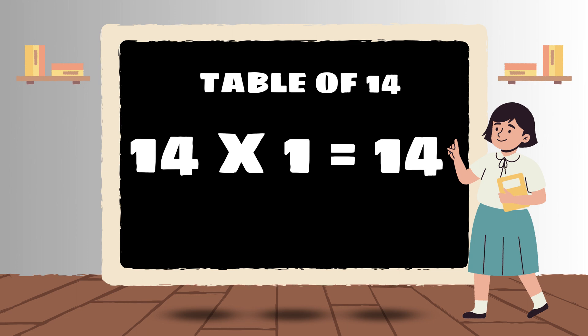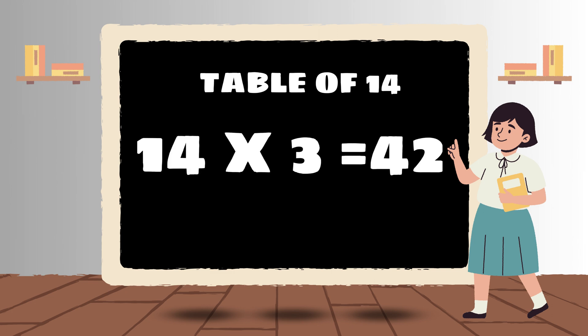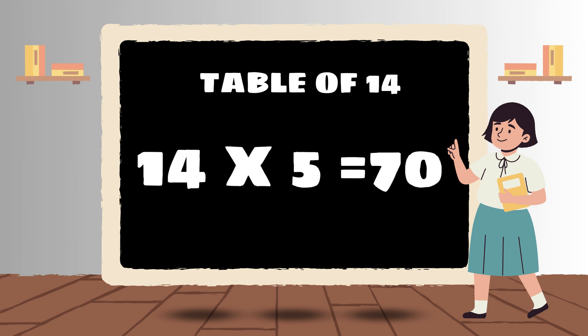14 ones are 14. 14 twos are 28. 14 threes are 42. 14 fours are 56. 14 fives are 70.